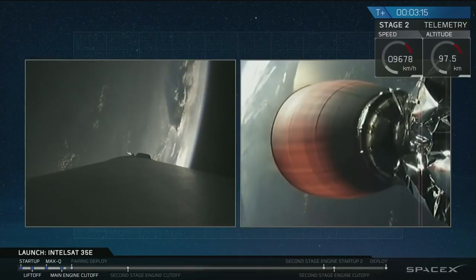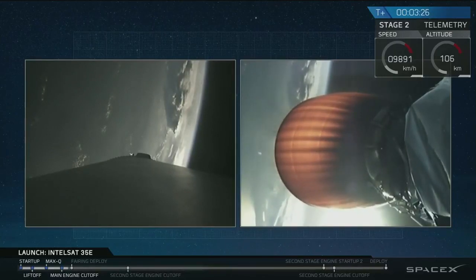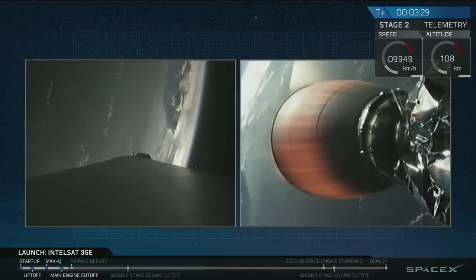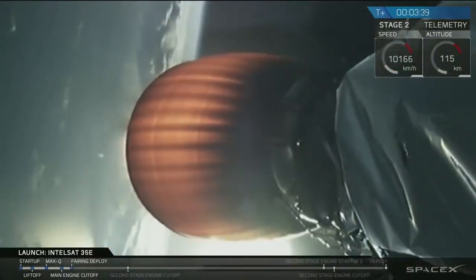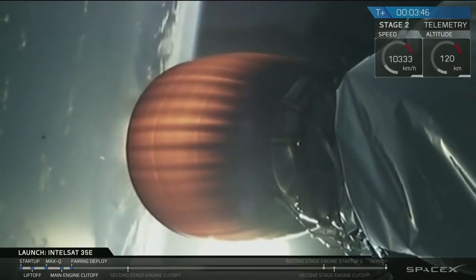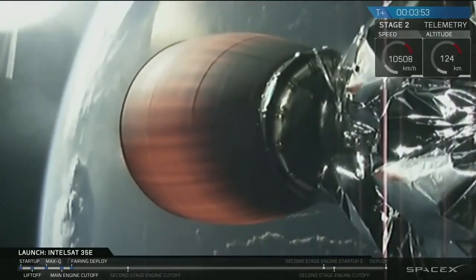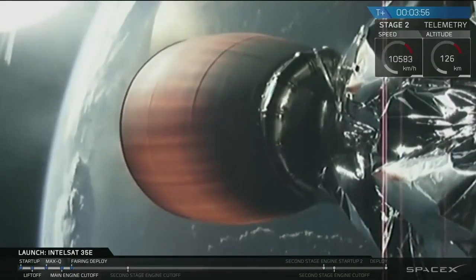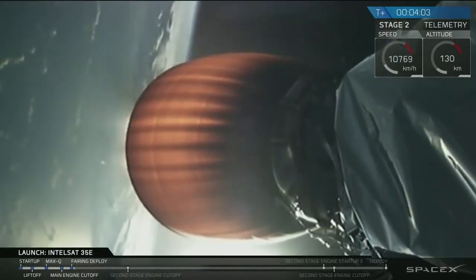The next major activity coming up in about 20 to 25 seconds is fairing separation. We'll watch for that as the camera switches to a forward view showing Intelsat 35E inside the payload fairing. Coming up on T-plus 4 minutes into flight, we saw a successful separation of the payload fairing. Intelsat 35E is attached to the top of the second stage, now exposed to the vacuum of outer space.